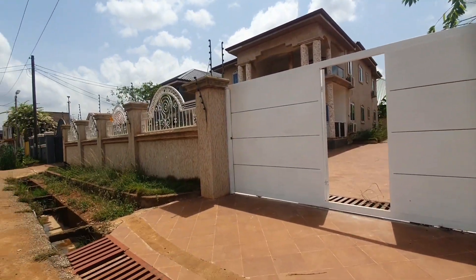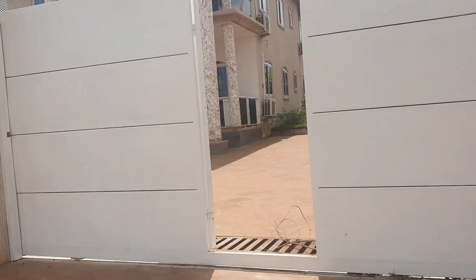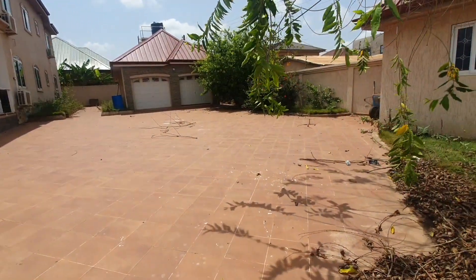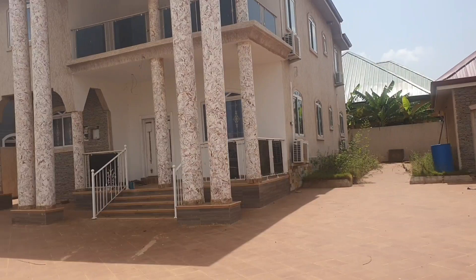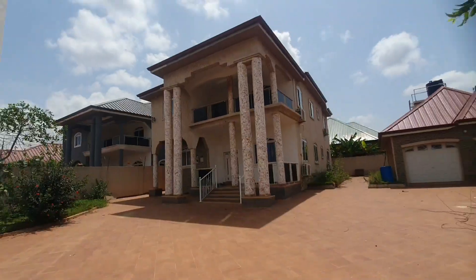This is a five-bedroom house located at Lakeside Estate, Community 7. It sits on a bigger land that is 80 feet by 100 feet — a little bit above one plot of land. It is a heavy house.